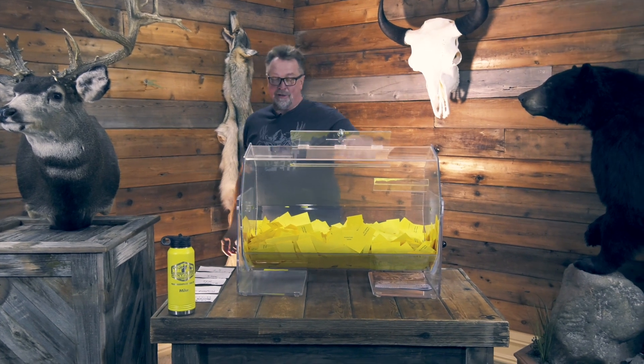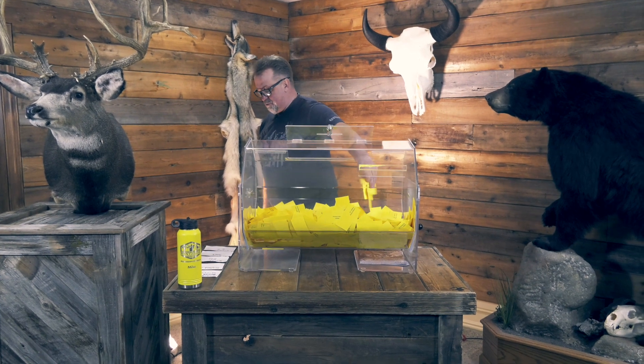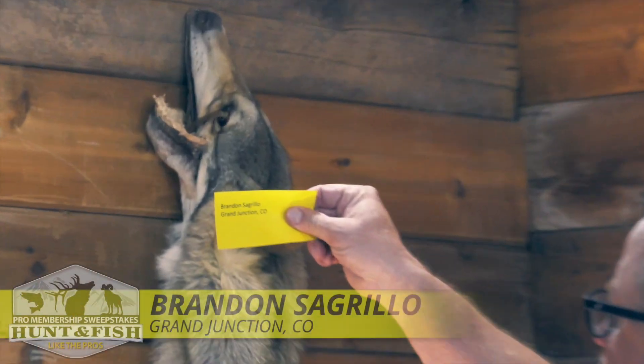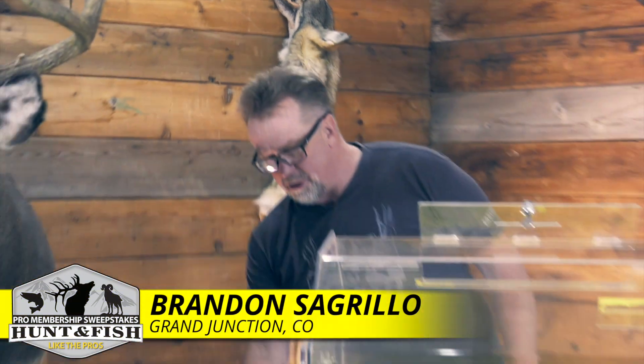All right, Hybrid Light Kit. That's going to go to Brandon Segrio from Grand Junction, Colorado.